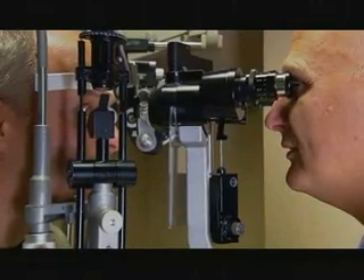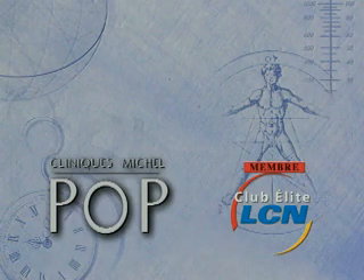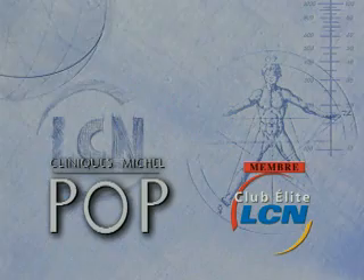To date, our patients have been very satisfied with the results. Michelle Pop Clinics, a member of Club Elite LCN.